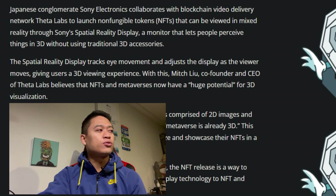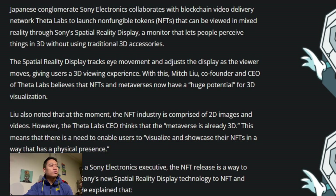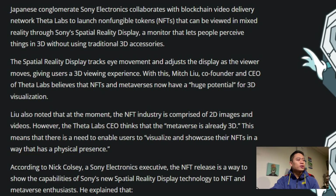The Spatial Reality Display tracks eye movement and adjusts the display as the viewer moves, giving a 3D viewing experience. With this, Mitch Lu, co-founder and CEO of Theta Labs, believes that NFTs and metaverses now have huge potential for 3D visualization. Lu also noted that currently the NFT industry is comprised of 2D images and videos, however he thinks the metaverse is already 3D, meaning there is a need to enable users to visualize and showcase their NFTs with a physical presence.